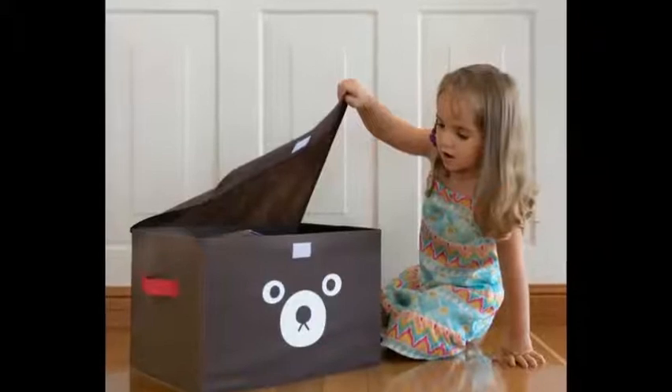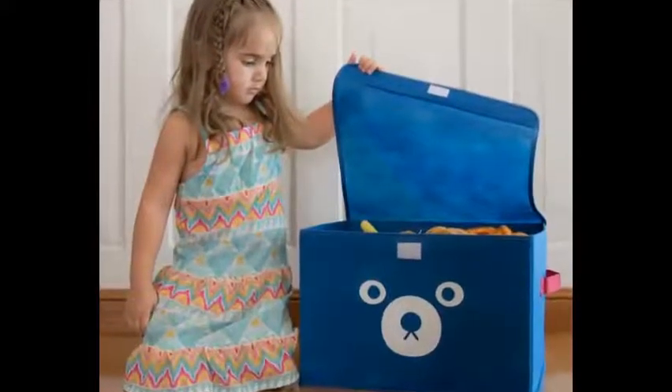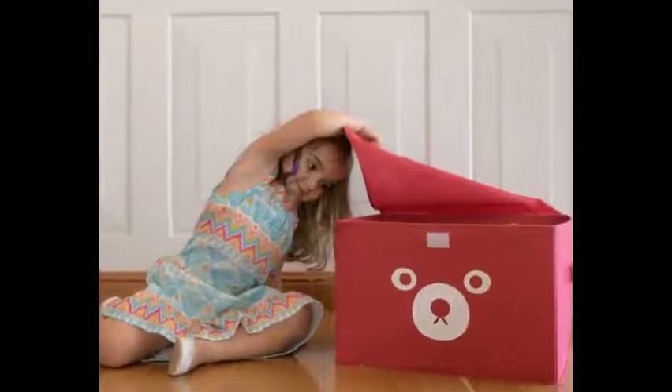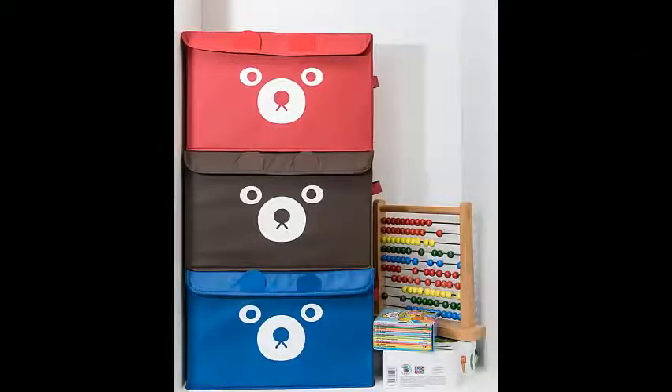These cute bear ears can be opened and closed by children. Therefore, never worry about your kids hurting themselves or smashing little fingers, because the lid and the bin itself are lightweight with great quality material. And unlike baskets, these toy boxes can be stacked thanks to the sealable lid.